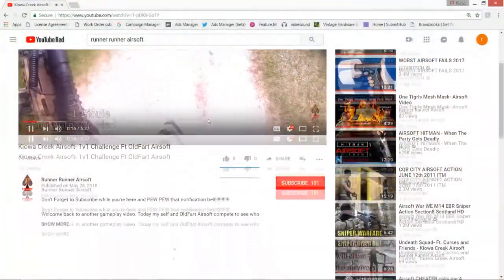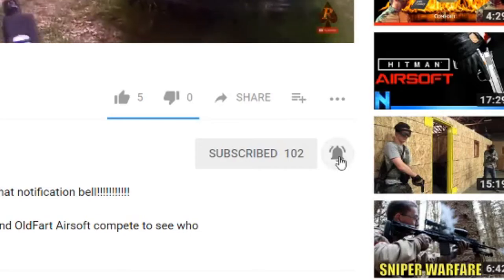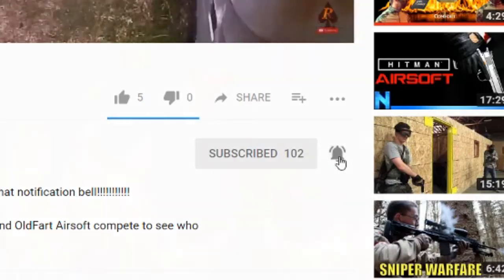Thank you all for checking out the channel. While you're here, don't forget to hit that subscribe button and ring that notification bell to keep up with all of my shenanigans.